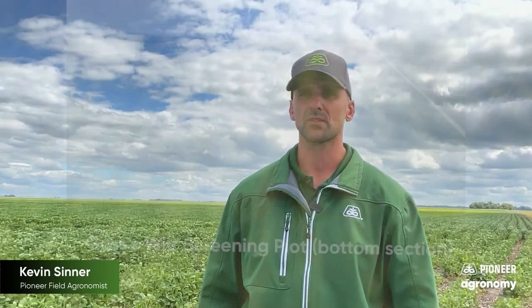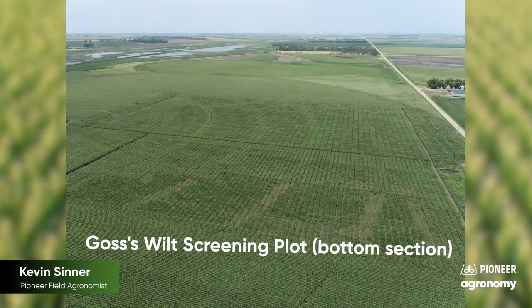Yield and other traits are carefully looked at along with the Goss's wilt scores to determine if the product will advance. All of this work is done at several locations in the U.S., but each location maintains a regional focus to keep a pipeline of reliable genetics that are specific to the area.